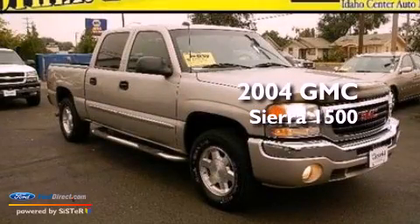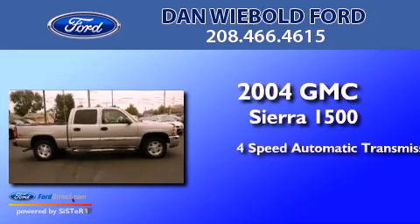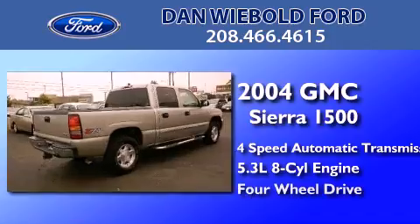This is a 2004 GMC Sierra 1500. This truck has a 4-speed automatic transmission, a 5.3-liter V8, and 4-wheel drive.